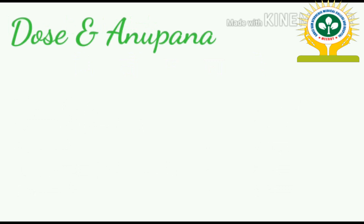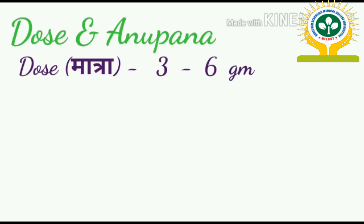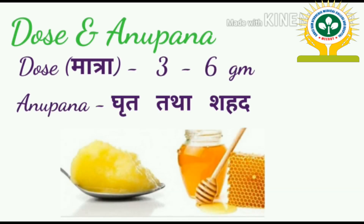Now let's discuss the dose and anupan. The dose is 3 to 6 grams. The anupan (adjuvant) is ghrita (ghee) and shahad (honey).